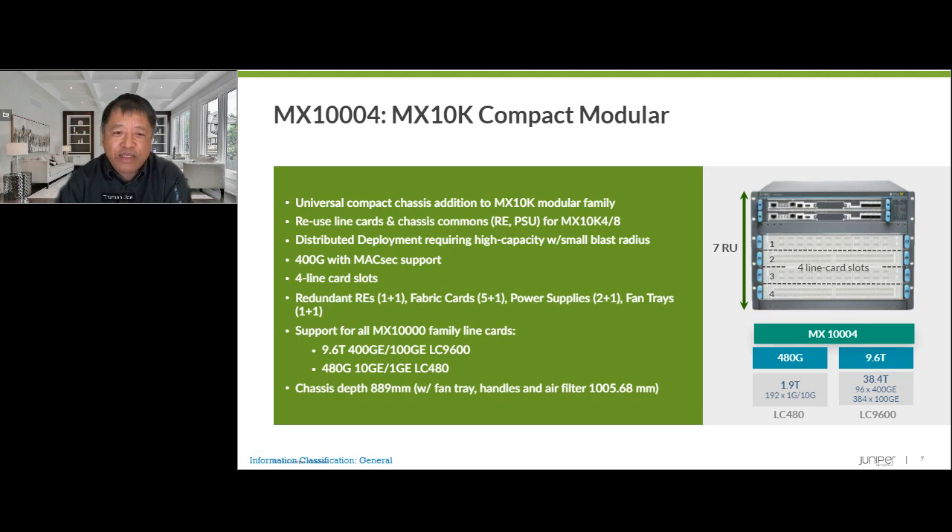The MX 1004 is part of the MX 1004 series of universal edge routers from Juniper Networks. It reuses chassis components such as routing engines and power supplies from the eight-slot MX 1008, along with line cards such as the LC 480 optimized for 1 gig and 10 gig interfaces, and the LC 9600 optimized for 100 gig and 400 gig interfaces. Its compact size makes it ideal for distributed scale-out deployments where high throughput with a small blast radius is desired, such as in subscriber access environments. Key features include 400 gig interfaces with MACsec support, support for four line card slots, and redundant critical chassis components for high availability. As is true for all MX platforms, it runs the Junos network operating system.